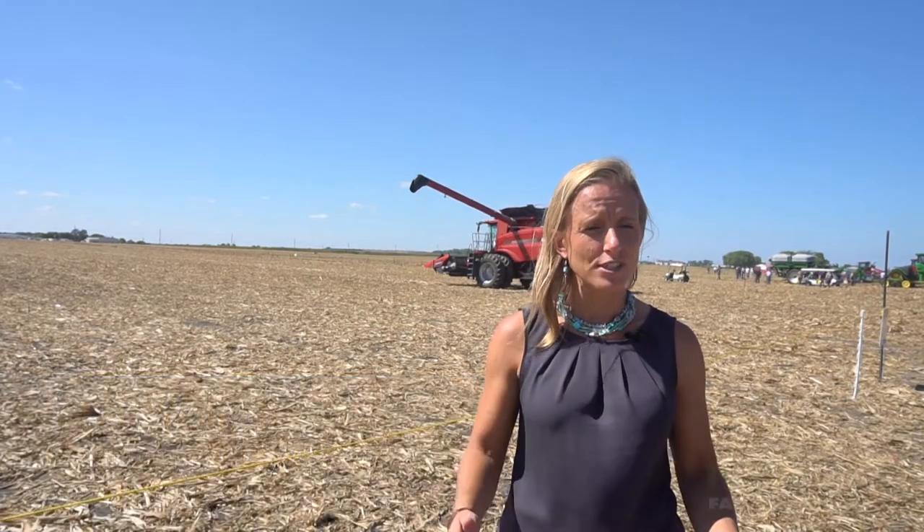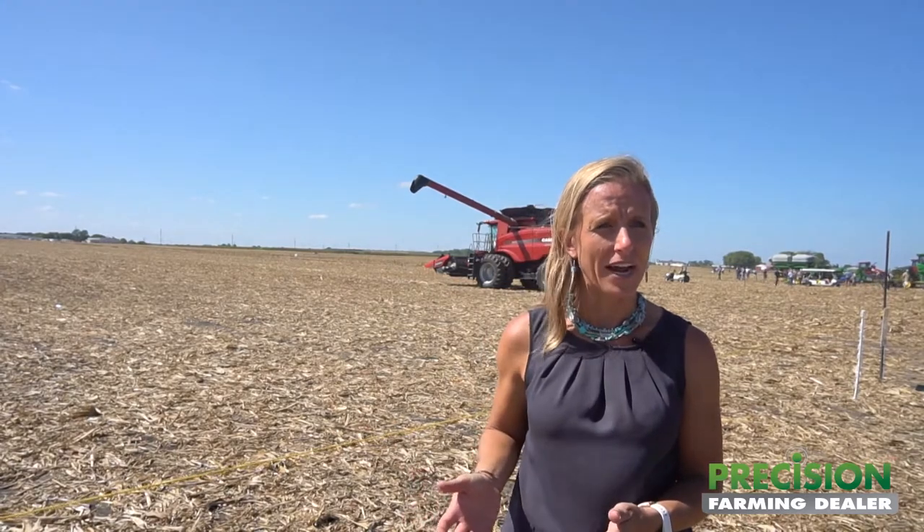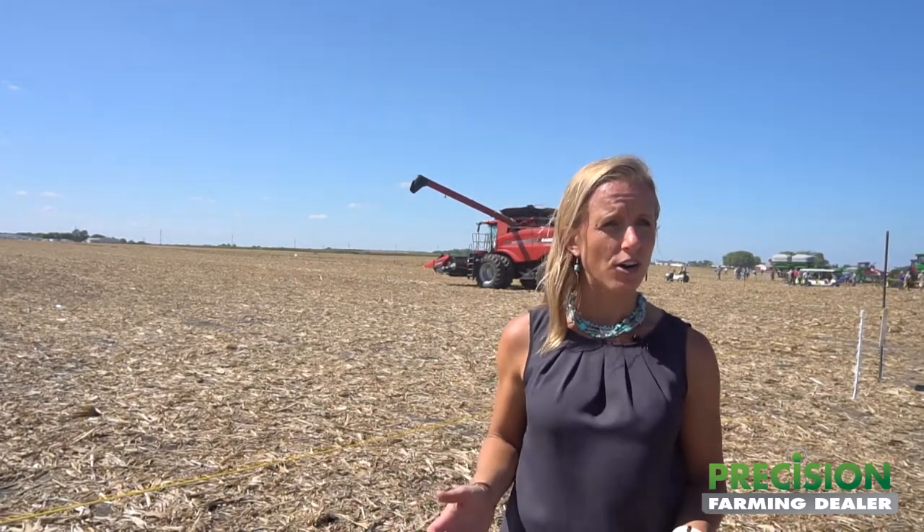Behind us today is our Omnidrive. It's an aftermarket driverless ag technology, and the first application is on a grain cart. What you're seeing is that there'll be an operator in the combine but no operator in the grain cart tractor.